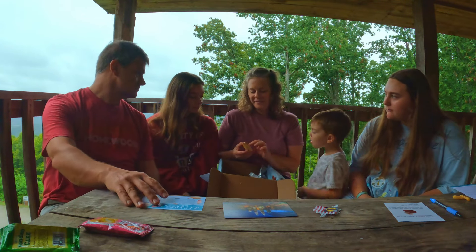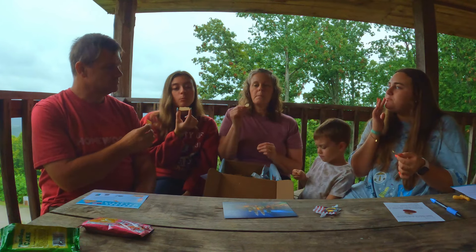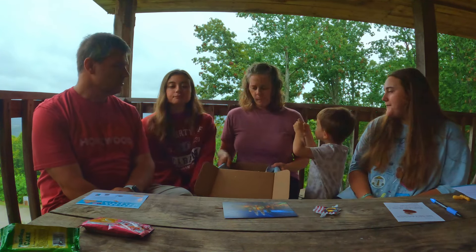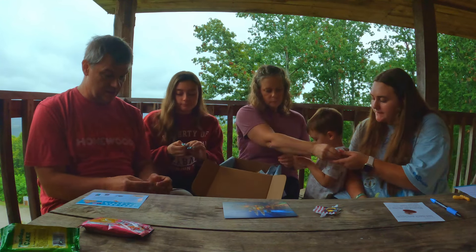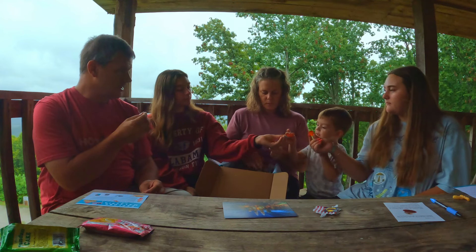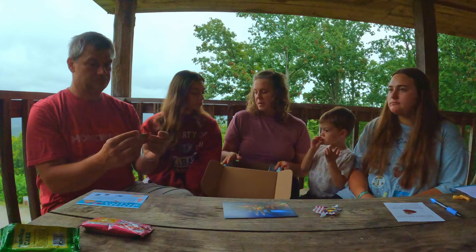That looks like the communion bread this morning — it looks just like it. Ready, one, two, three. Mmm. It's not very cheesy. I like that, but it's not delicious — I wouldn't go out searching for it, but it's not bad. It's like a savory-sweet type of flavor. Okay, everybody gets a gummy — that's a peach gummy, that's a strawberry gummy. Ready, one, two, three. That's good — thumbs up. I think it tastes better than a gummy lifesaver.